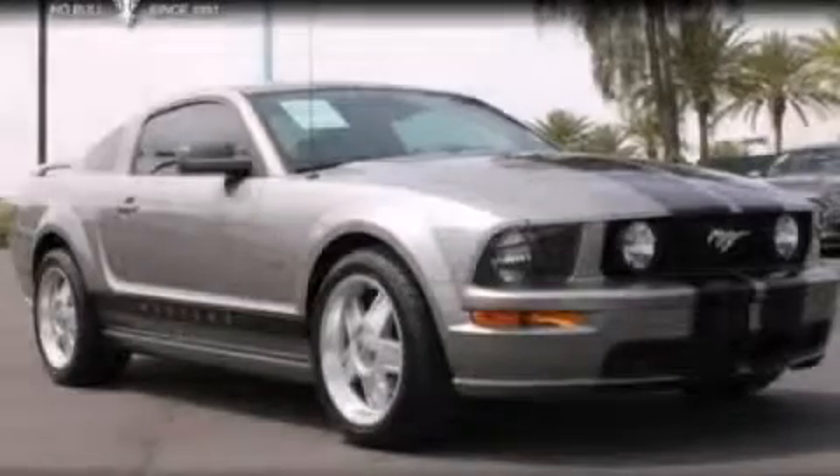This vehicle has fewer than 48,000 miles on the odometer. Contact us today and schedule your opportunity to see this vehicle in person.